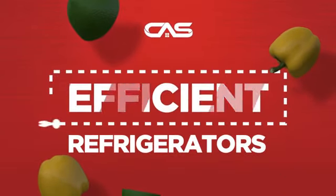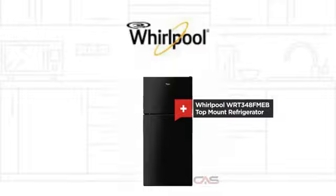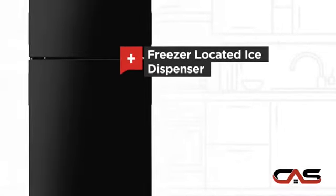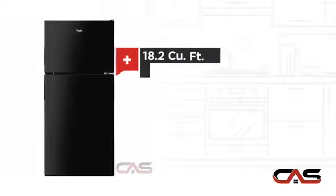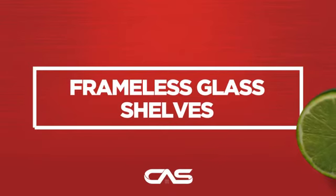Need an efficient refrigerator? Try this top-mount model from Whirlpool. It offers many features, a freezer-located ice dispenser, good storing capacity, and much more.